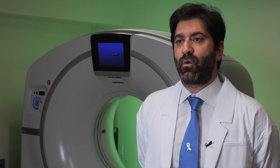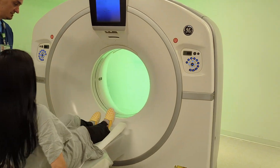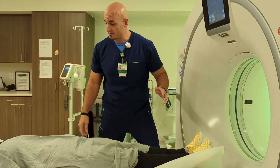A CT lung screening examination is a low-dose CT scan of the chest, allowing detection of disease or lung cancer. It is usually done with a much lower radiation dose than a standard CT scan — about 5 to 10 times less. So this is a very simple test.